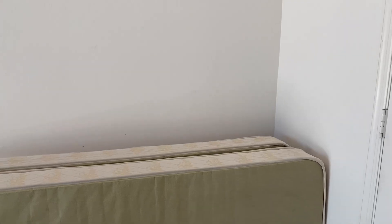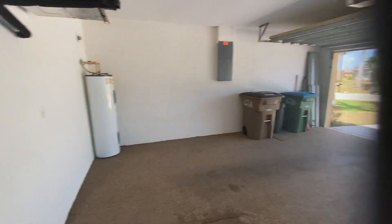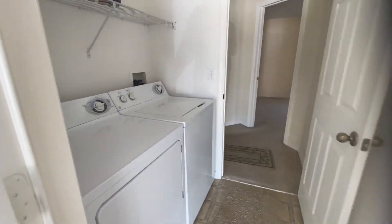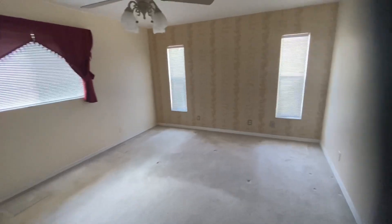The hot water tank, the air conditioning air handler — all located in the garage, so everything is really easy to access. You've got the washer and dryer right when you enter through the garage, and the master bedroom is right off that.